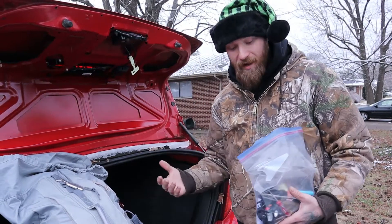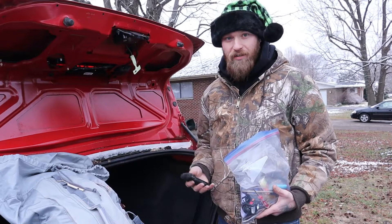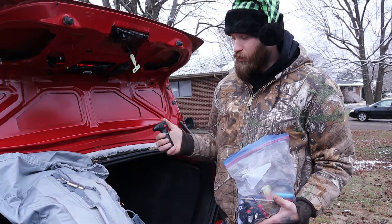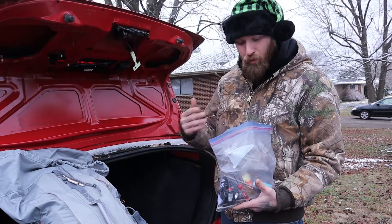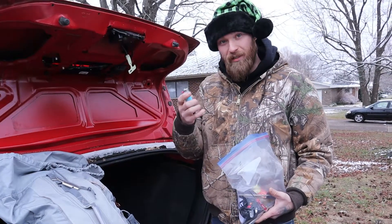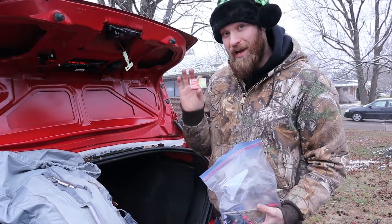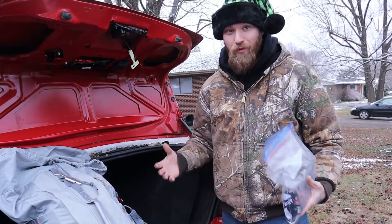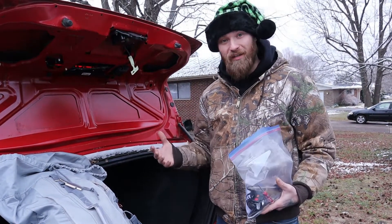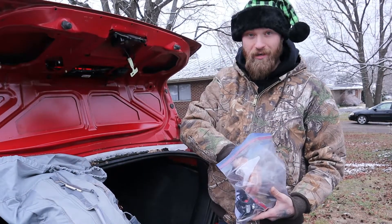Duct tape can fix hoses and things like that on your vehicle if they burst, and that again will hopefully get you to the next service station. This is a torch lighter — a small lighter that's a little bit more reliable and holds a little more fuel. There's also another small lighter, and then matches. I go by the rule of three for fire starting — in all my bags I will have three different ways to start a fire, because fire is so important to keep warm.